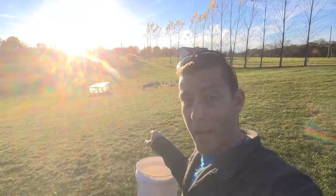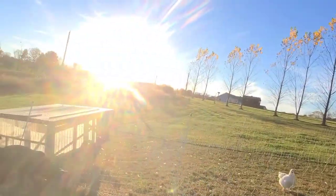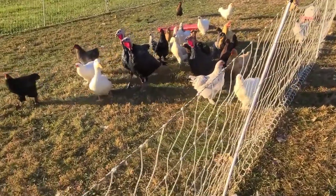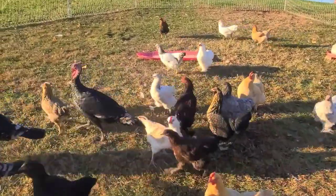Bear, bear — trying to put the chickens back in. He's not very good at it. Anyway, good job Bear — we'll get these guys.